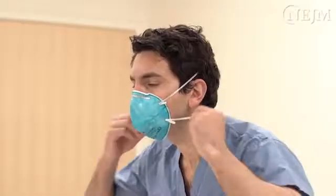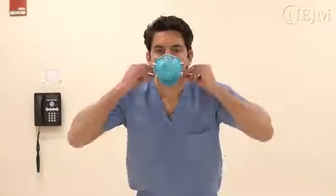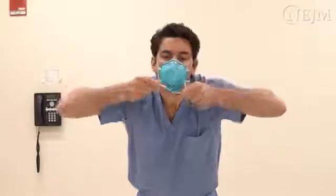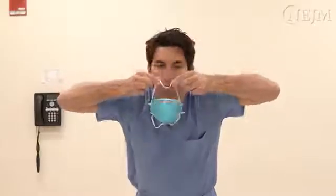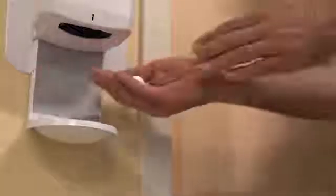Remove the N95 respirator. To minimize the possibility of contamination, avoid contact with the respirator itself, touching only the straps. Tilt your head forward. Grab the strap that is around your neck and lift it over your head, allowing it to hang freely. Then bring the top strap over your head and use it to remove the respirator from your face. Discard the respirator or return it to a designated location for recycling following the guidelines at your institution. Disinfect your hands.